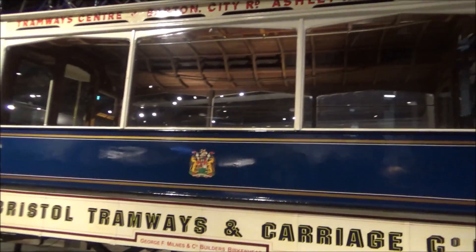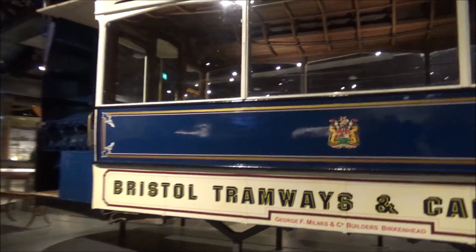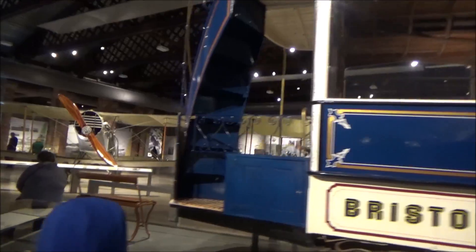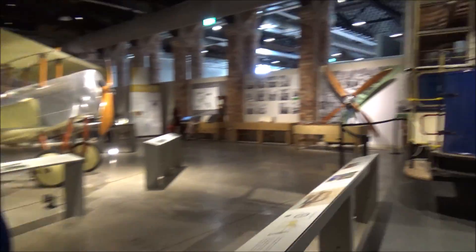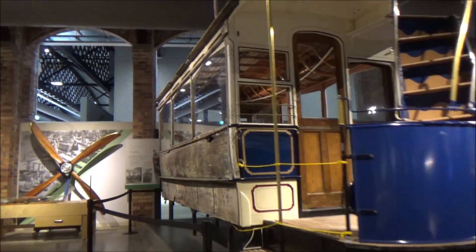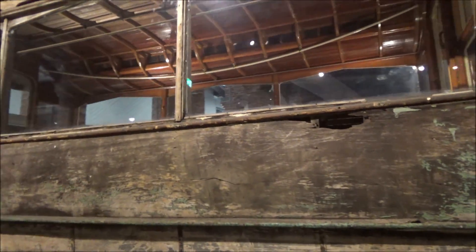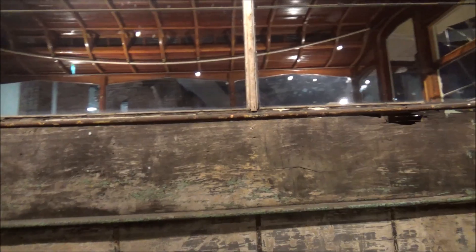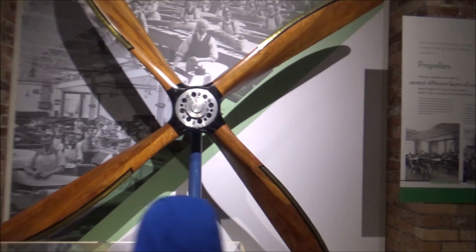Look at that old tram - this is really interesting, it's one that was found in a garden. Should we go around the other side and see what it's like? This side's been restored. Oh, on the other side they're still working on it - it's got a big hole in it. Wow, and there's a massive propeller over there - lots of things in here.